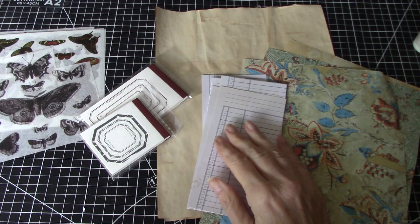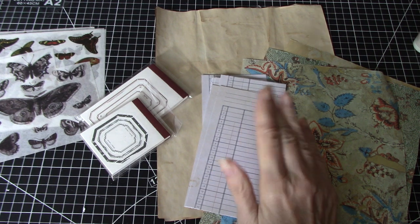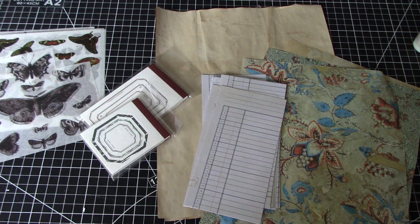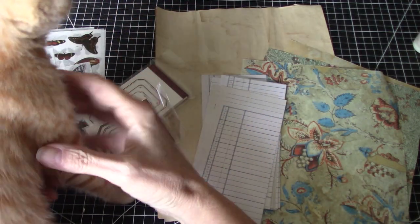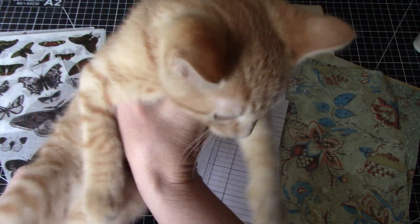Hi everyone, it's Wendy. Welcome back to my channel. Today is a very, very special video for me. I'm going to get a little emotional, but I want to introduce you to somebody. I don't know if you can hear him. This is my new friend. This is Arthur. Hey Arthur, can you say hello to everybody?